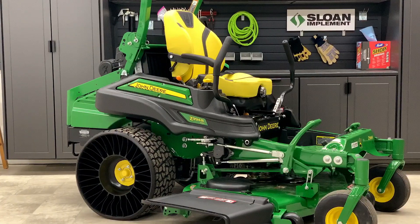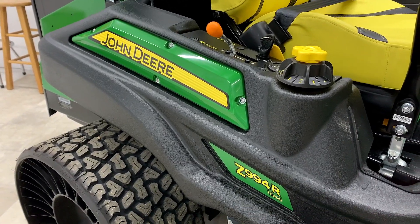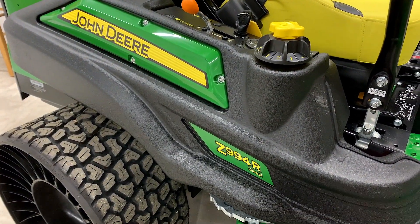The Z994R is built for the lawn care professional that doesn't have time for downtime. Its attractive styling and easy-to-use controls puts this unit at the top of its class.